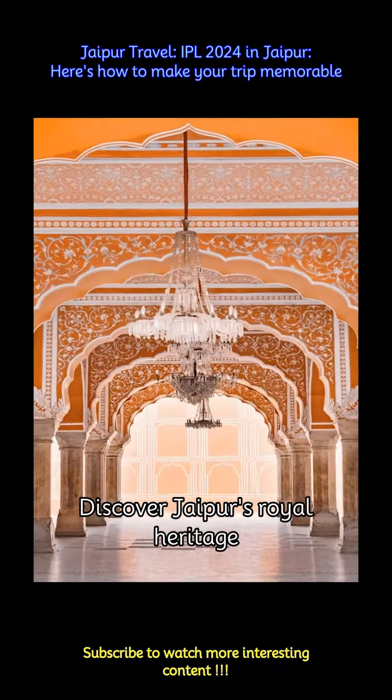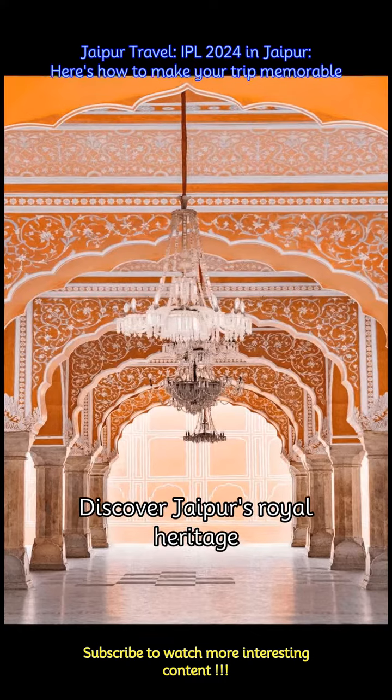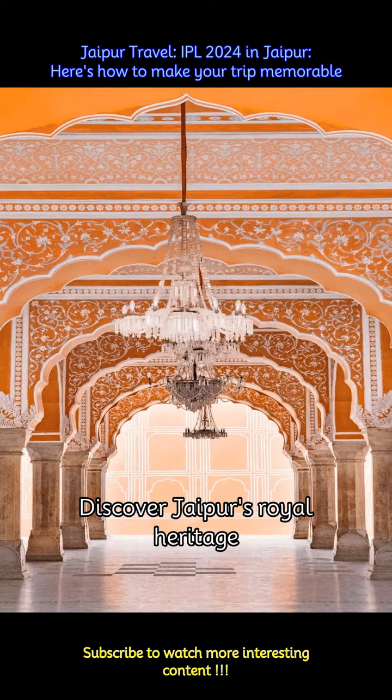Explore the City Palace, home to the royal family of Jaipur, and immerse yourself in the opulent lifestyle of the past. Don't miss the Mubarak Mahal, Chandra Mahal, and the mesmerizing Peacock Gate.